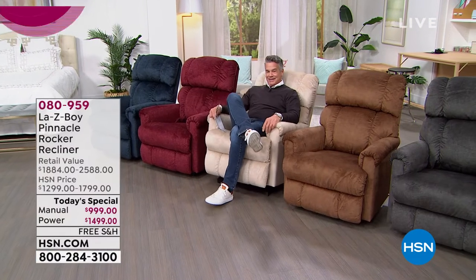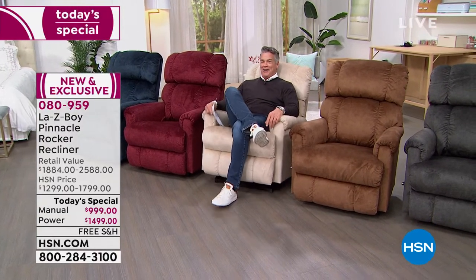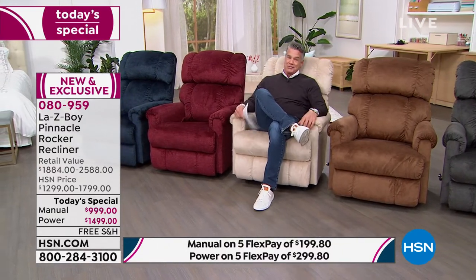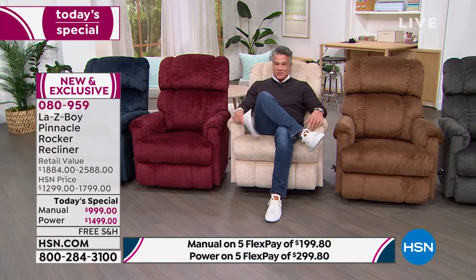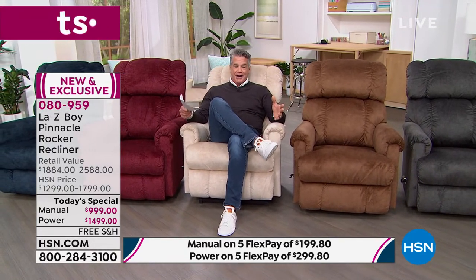I would do this for free — it is so comfortable, so relaxing, so graceful. There is nothing like a La-Z-Boy. Almost 100 years this company has been around. They're the brand everybody trusts, because they use all the best materials, they have the best quality construction, and they give you a lifetime warranty.